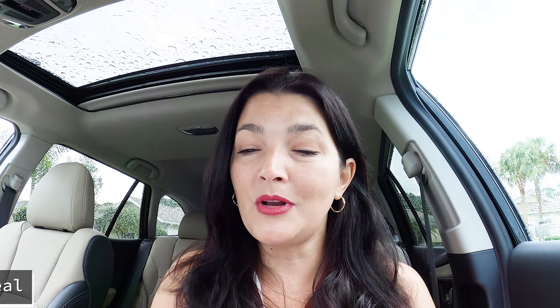Alright, so here it is — 18 tips that are going to help you maximize the amount of money that you get from the sale of your home and minimize the amount of time that you spend on the market. Number one is going to be to pay attention to your home's curb appeal.